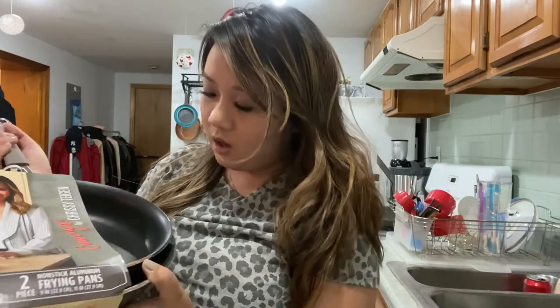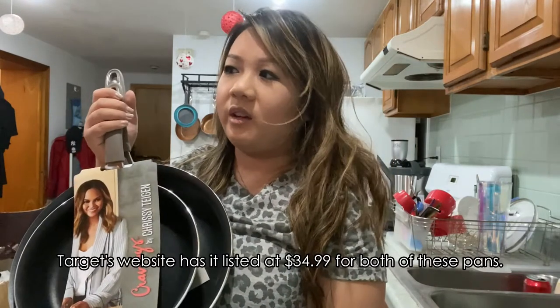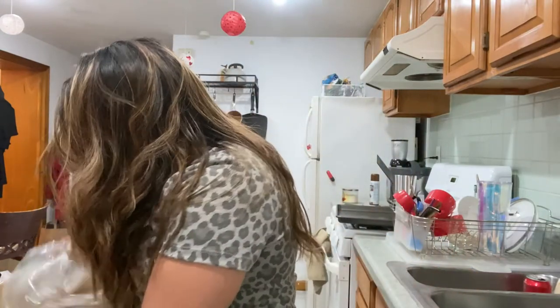I messed up my nonstick pans somehow, but these are brand new and I'm going to baby them. I think it was like $35 for two pans. I got the good nonstick ones this time — neutral color, we love neutral vibes.